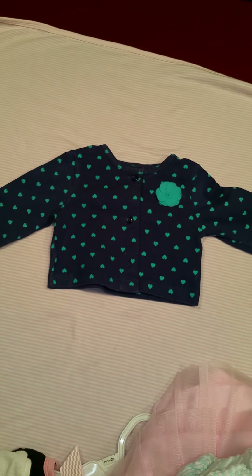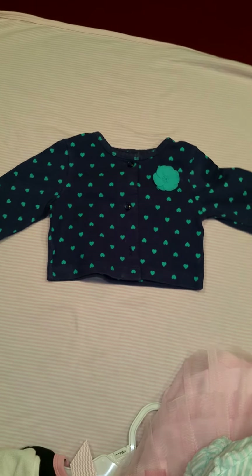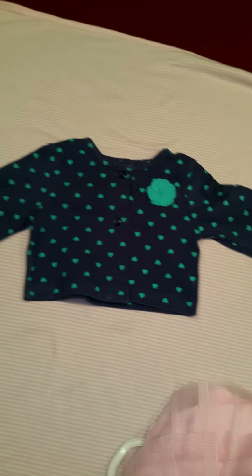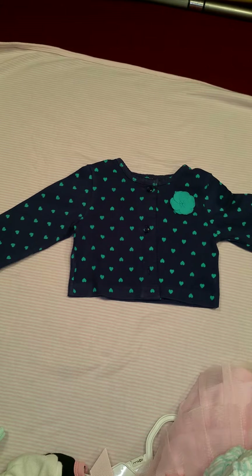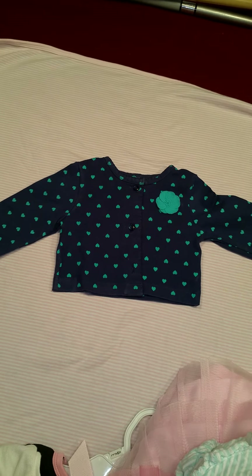So there you have it — all my wonderful Goodwill finds! Don't think that you have to go out and spend all your money on stuff. You can go to the Goodwill and ball out on a low budget just like I do. Hopefully this will motivate somebody to save a few dollars while having fun. Have a good day, bye!